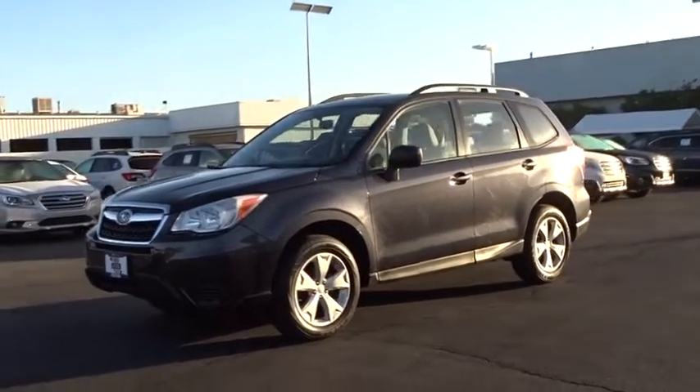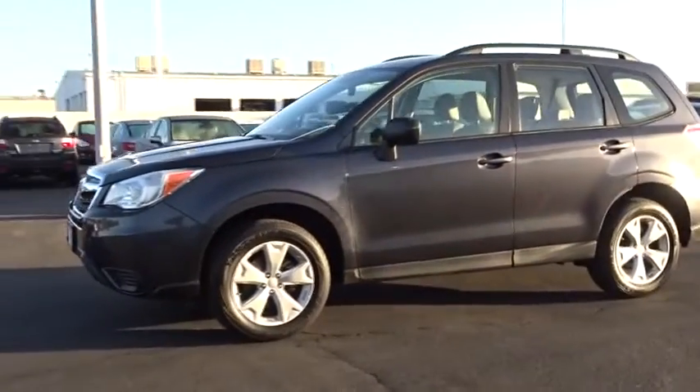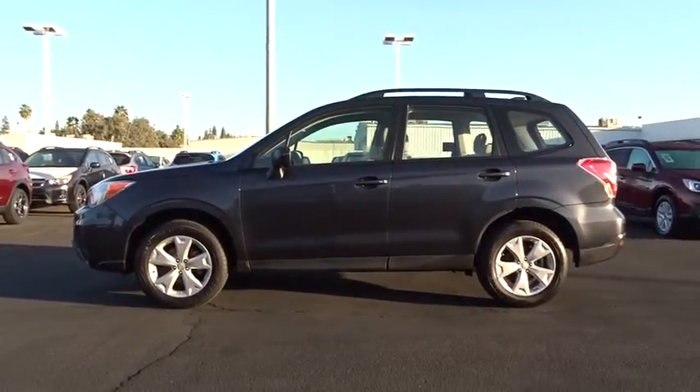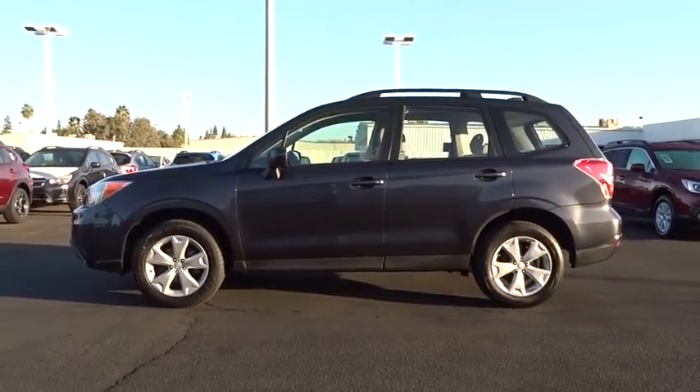The 2016 Subaru Forester. The Subaru Forester is a sensible, practical and affordable vehicle. It has an impressive, comfortable ride and handles well.